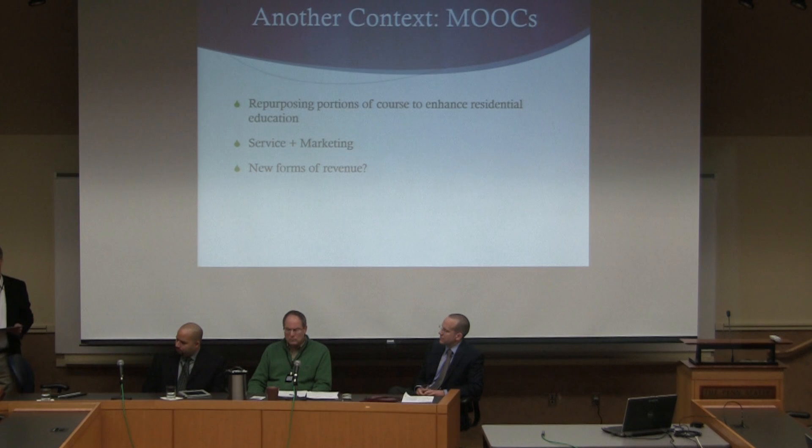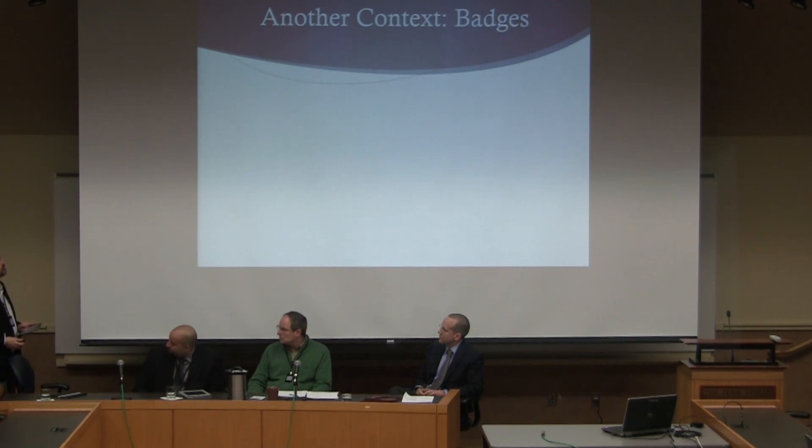We're still trying to figure out how to get new forms of revenue out of these spaces. There's a signature track now in Coursera that we're currently partnered with, where we get a small slice of the student enrollments. We're still trying to figure out if we can repurpose this in some other way that would bring in money in other avenues. Luckily, places like Coursera and other companies that have venture capitalists invested in them are really thinking about this, and they're going to help us think about how we can generate revenues from these environments.